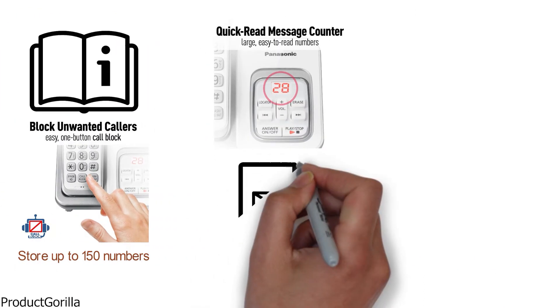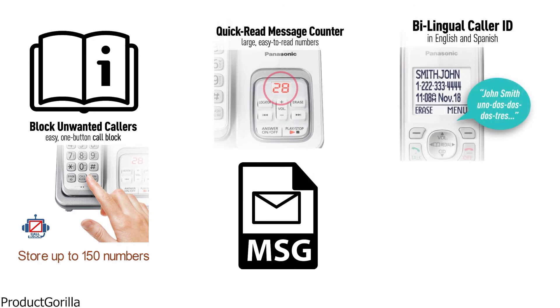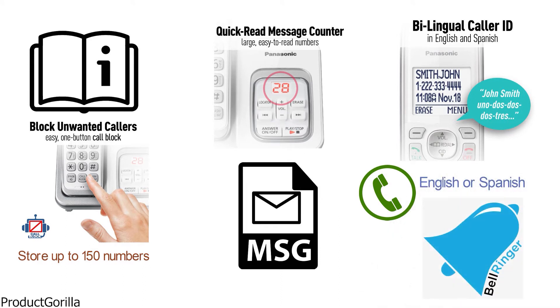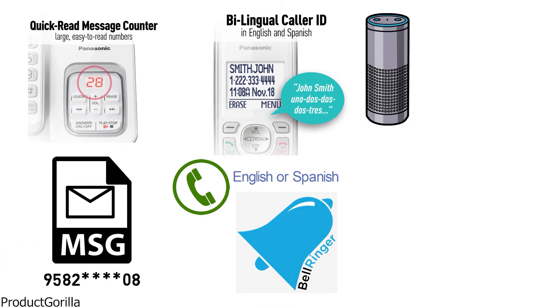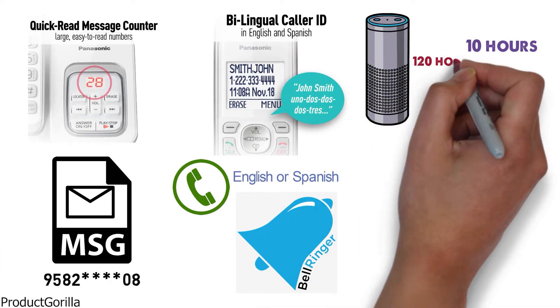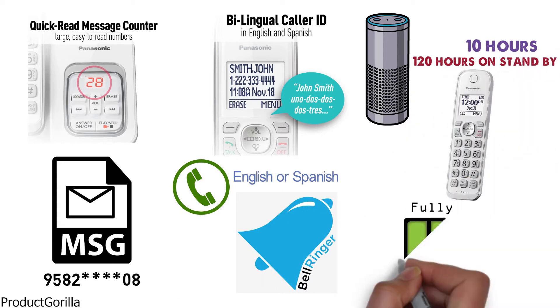You can quickly read the display to see who is calling or how many messages you have. There is a bilingual option for caller ID which will audibly say who is calling in either English or Spanish, and you can even assign different ringers to different phone numbers. These phones have an amazing battery life of up to 10 hours of talk and 120 hours on standby. If your handset dies, it will take roughly seven hours to fully charge on the base.